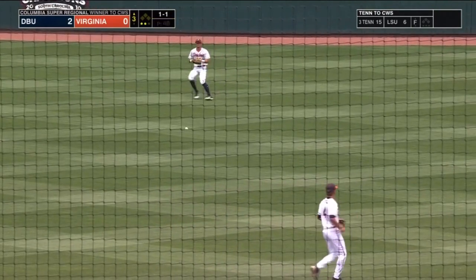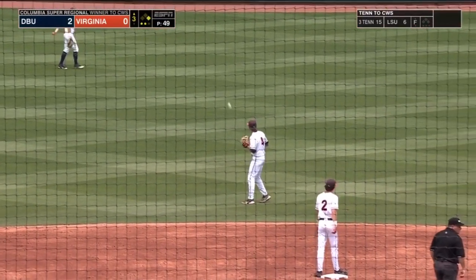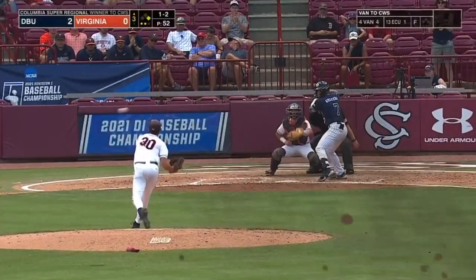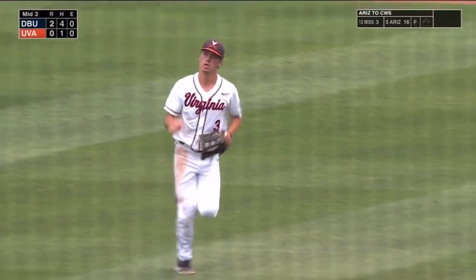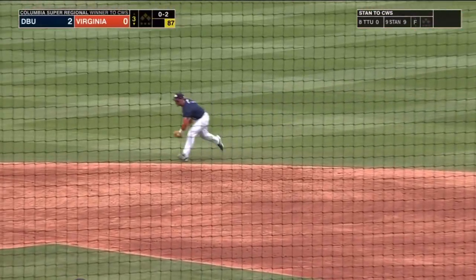That is laced up the middle. The Patriots are starting to put together some good swings against Nate Savino. It's a beautiful campus. There's the third out of the inning.